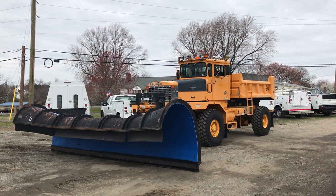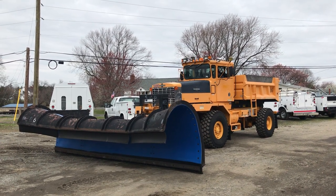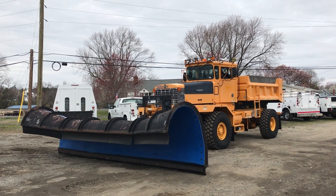Hello everyone, this is Brady with Lewis Motor Company, and today we're presenting to you our 1999 Oshkosh Dump Truck.